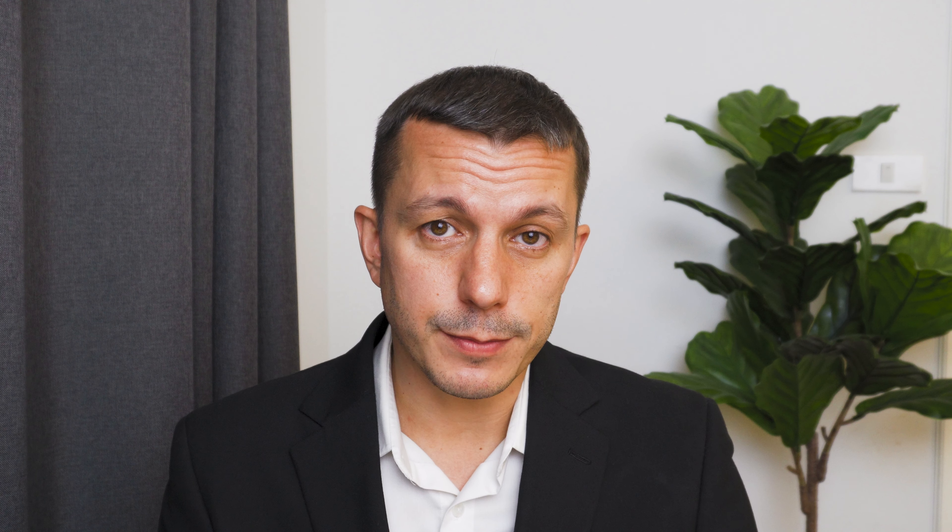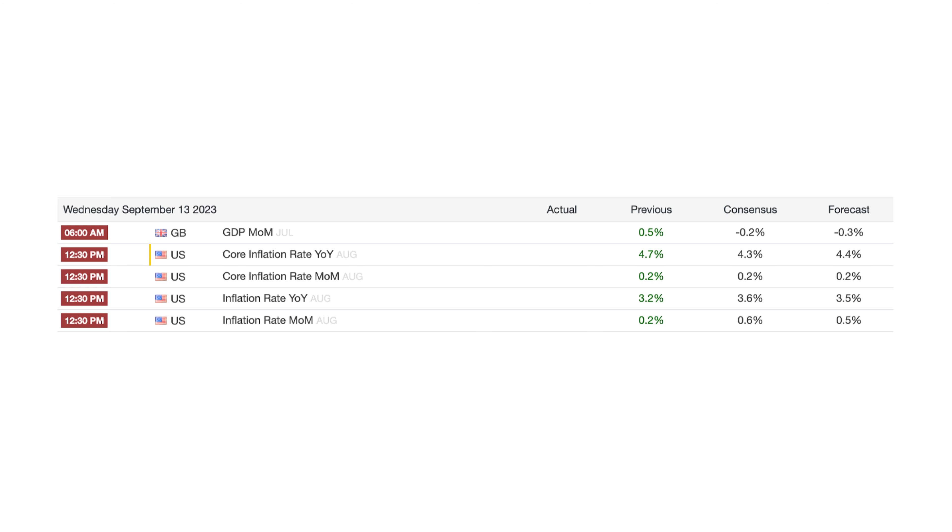So which economic data or events on the calendar should traders pay attention to if they proceed with this trade? A particularly important publication is the US inflation data on Wednesday. Core inflation for the US is expected to decline to 4.3%, which is lower than the previous level.